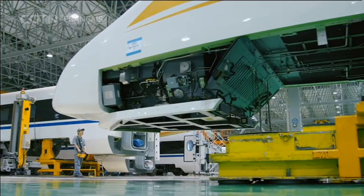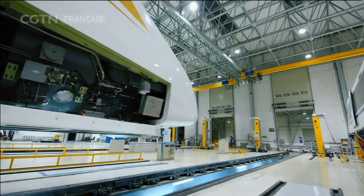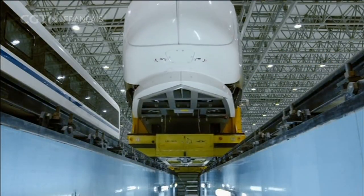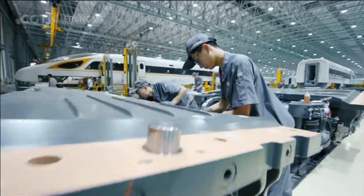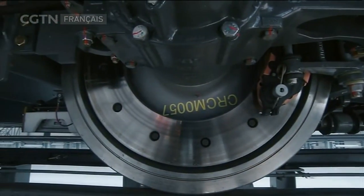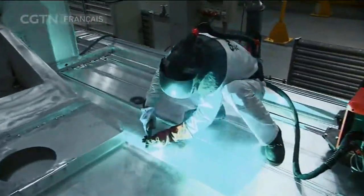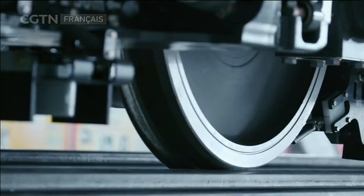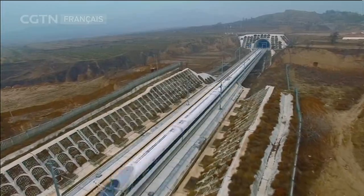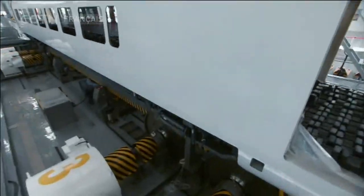Tard, à minuit, les travailleurs ont commencé à installer la locomotive numéro 5010 et le bogie de châssis. C'est l'étape finale de l'assemblage. Le bogie de châssis est le composant le plus important des trains à grande vitesse, transportant le corps et la puissance de sortie. Les ingénieurs ont donné à ce bogie un nouveau design avec 10 140 kilowatts de puissance de sortie. Il a subi des tests sur 600 000 kilomètres de trajet durant 3 ans et 12 millions de tests de fatigue.